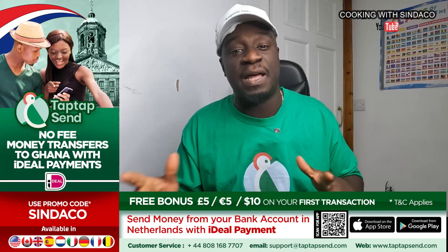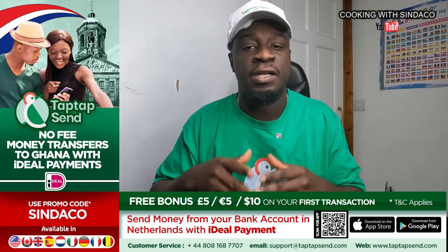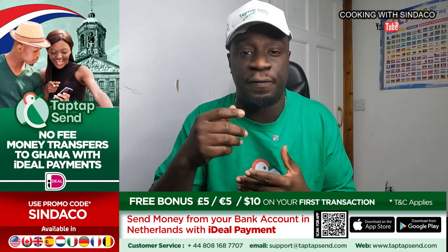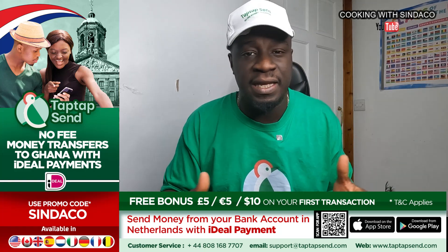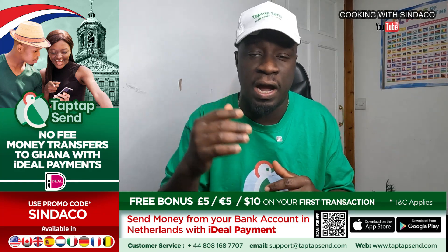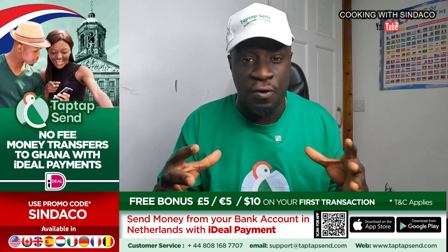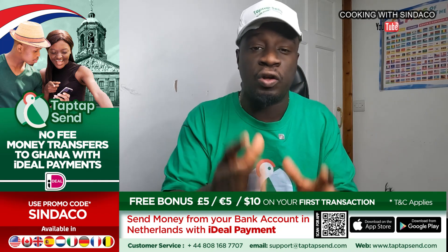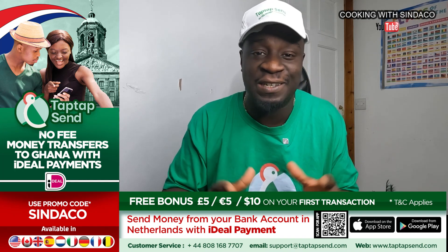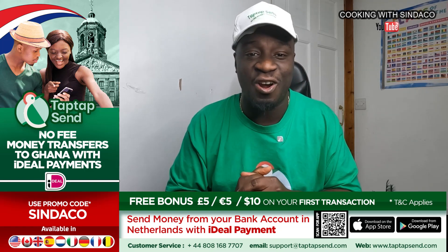Today's program is sponsored by TapTapSend. TapTapSend is a money transfer app that allows Africans living in Europe, Canada, or America to send money back home to their loved ones in Africa. Not only Ghanaians can benefit — if you're Nigerian, from Côte d'Ivoire, Senegal, Kenya, Uganda, Togo, or Benin, this app is here for you. It's free, reliable, no commission, and the exchange rate is high. In 20 seconds to one minute, your money reaches Africa. Use promo code Syndako and get five pounds, five euros, or ten dollars on your first transaction. Download TapTapSend on the App Store or Google Play.